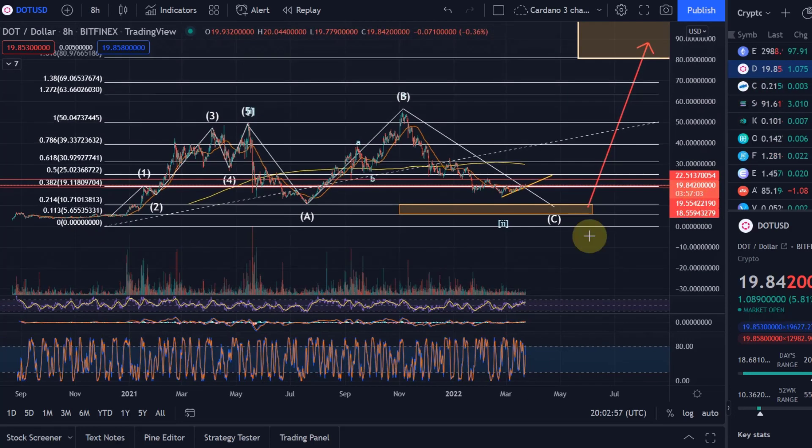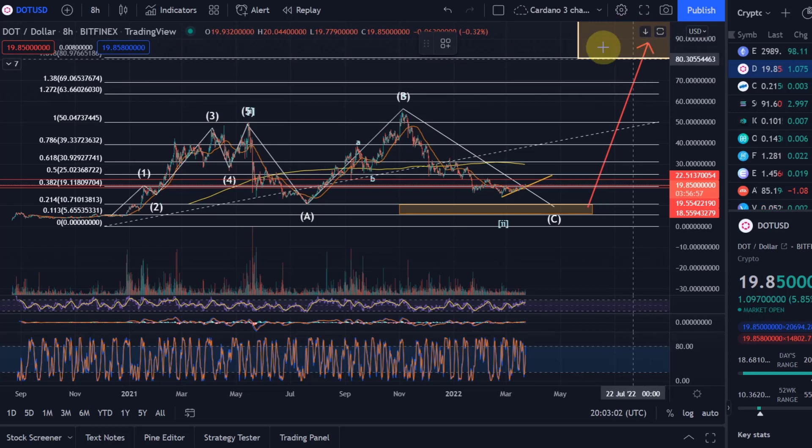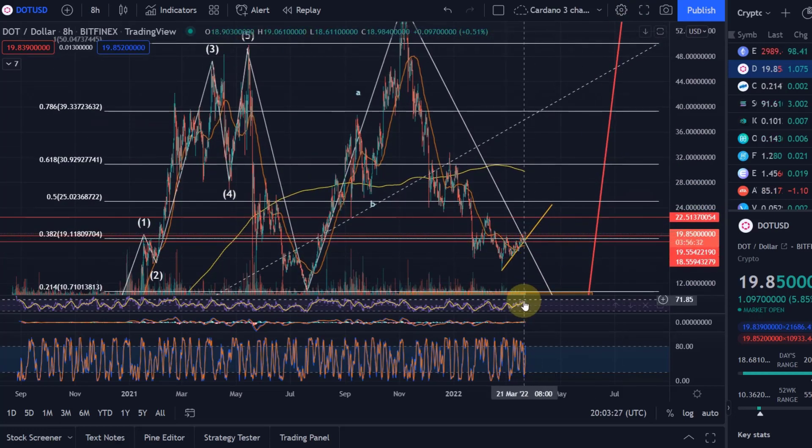If Bitcoin now decides to move up and Polkadot follows, what we'd have to see before we get into the yellow target area — which is the price target for the next major wave up — is something like a move up first and then back down to complete the correction. We haven't completed the correction. I remain very clear in my view: we are going to come down once more, but that could be after some initial upside. Currently indicators show positive momentum and we're breaking key resistance levels, which looks interesting, but the primary expectation still remains further downside.